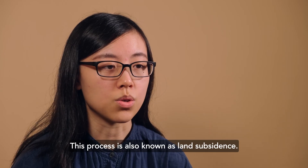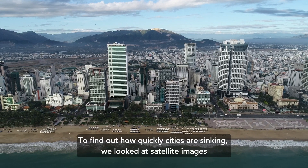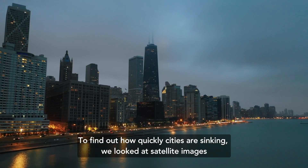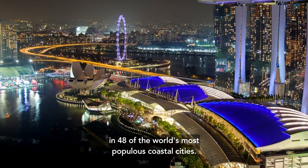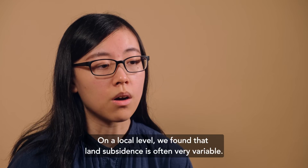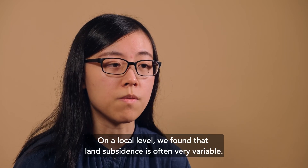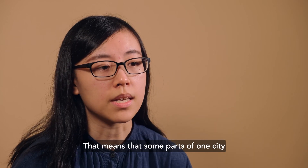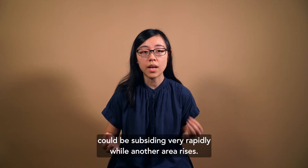This process is also known as land subsidence. To find out how quickly cities are sinking, we looked at satellite images in 48 of the world's most populous coastal cities. On a local level, we found that land subsidence is often very variable. That means that some parts of one city could be subsiding very rapidly, while another area rises.